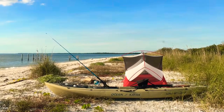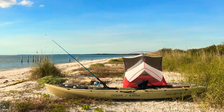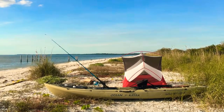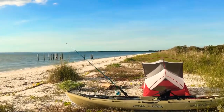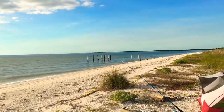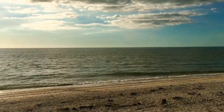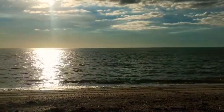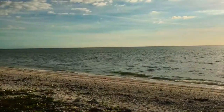Hey everyone, I just wanted to show you what primitive camping in East Cape Sable in Everglades National Park in South Florida looks like. The only way to access this area is by water vessel. It was about 11 miles one way for me in a kayak, took me about four hours roughly — that was just fishing a little bit.